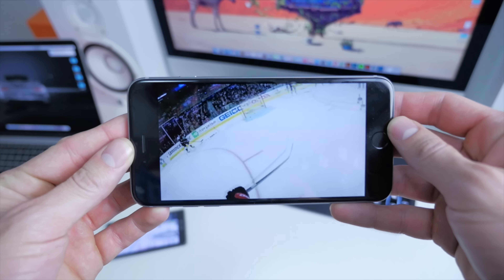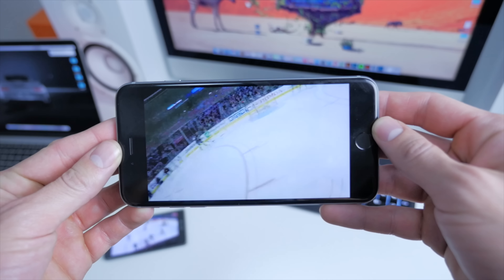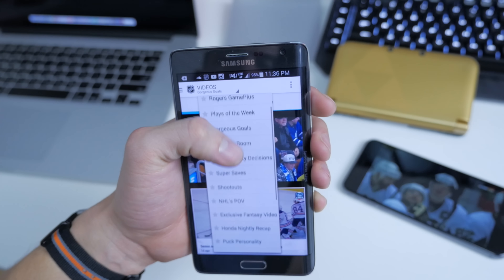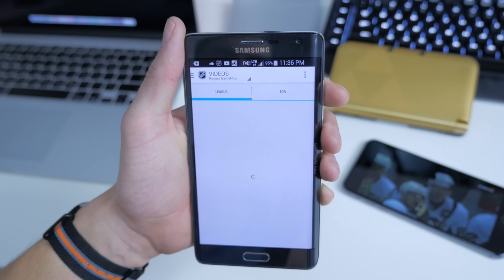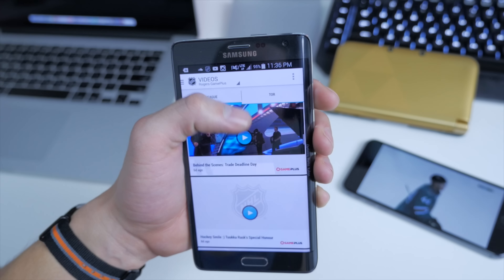Under the Video section, unlike most apps where you might just catch some highlights, there's a bunch of different videos — for example, first-person GoPro cams. And underneath the Video section, if you happen to be a Rogers customer, this is a Rogers exclusive — you have access to Rogers Game Plus.